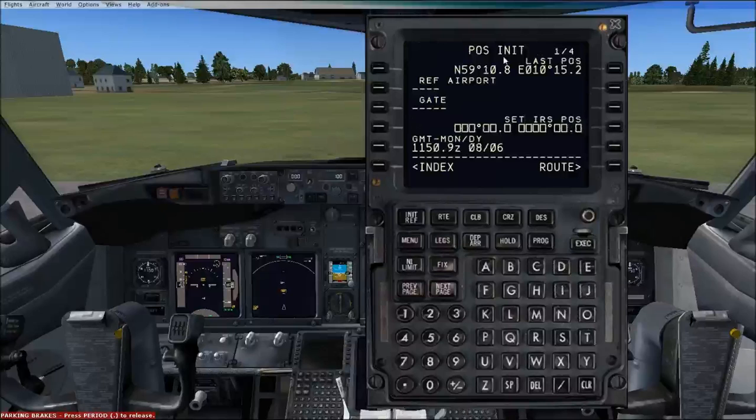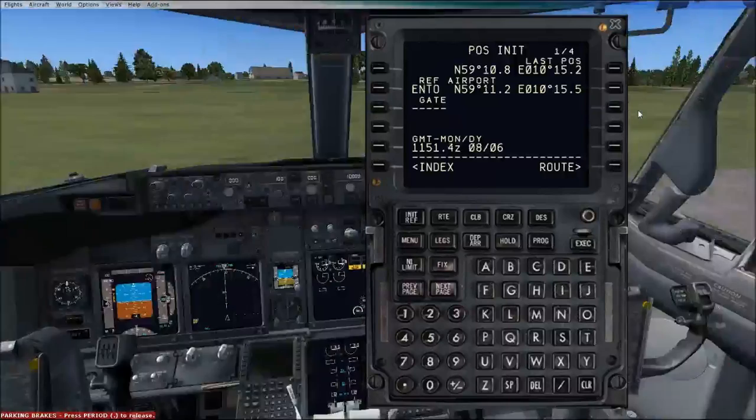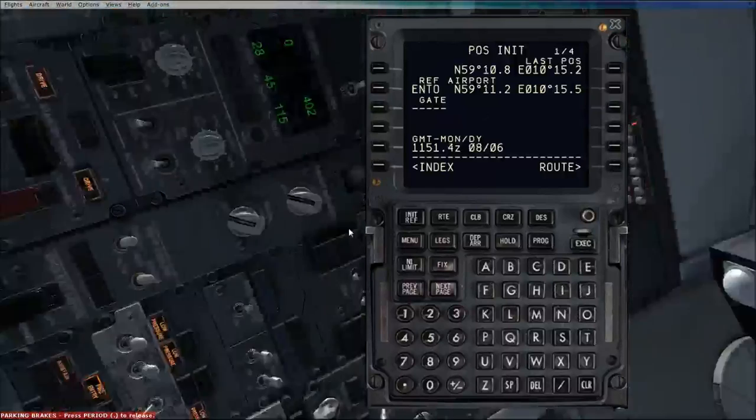Firstly we are going to go to the position and initialisation page. We are at Oslo Torque in Norway, which is ENGM — Echo, November, Golf, Mike — Oslo. I don't actually know what gate number we are at, so I'll just put that in there. The IRS's have a line because we selected the IRS's up here to NAV in lesson 1.